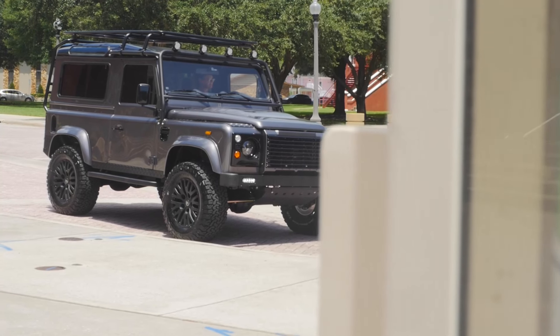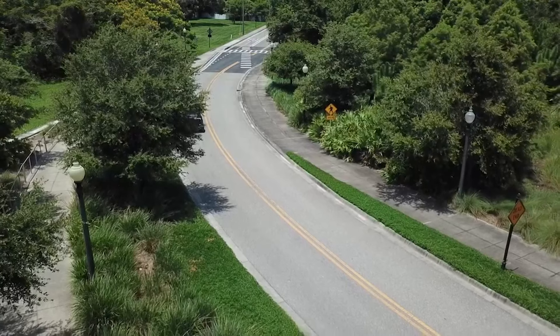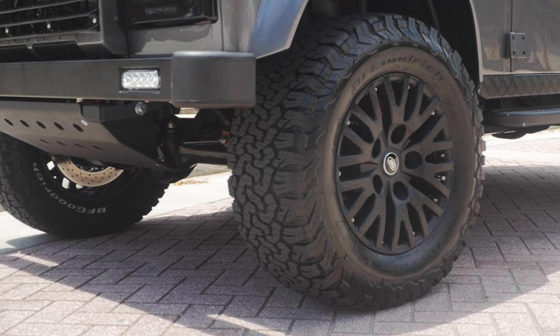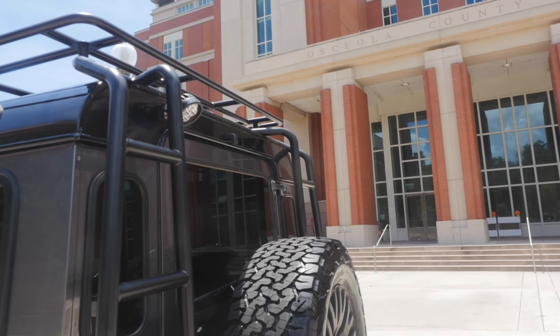Kilauea is painted in full-gloss chorus grey metallic with black accents all round. Kilauea sits on 20-inch Mondale wheels with BFG all-terrain tyres.